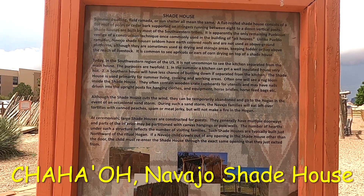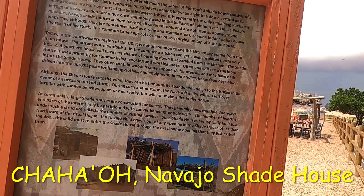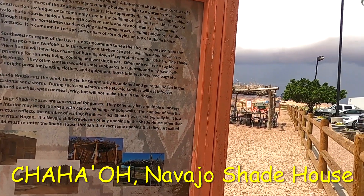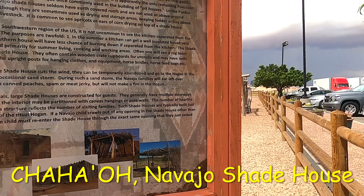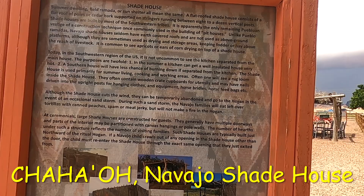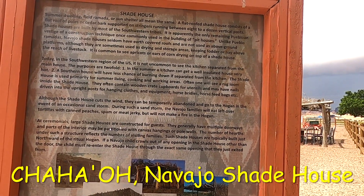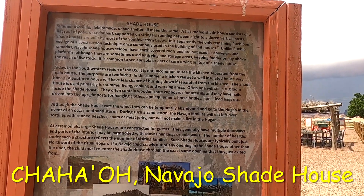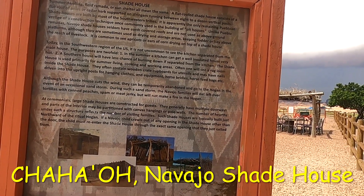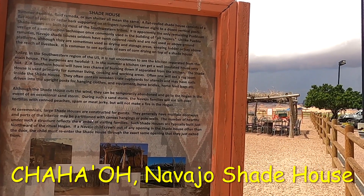Today in the southwestern U.S., it is not uncommon to see the kitchen separated from the main house. The purposes are twofold: one, in the summer a kitchen can make a well-insulated house very hot; two, a house will have less chance of burning down if separated from the kitchen. The shade house is used primarily for summer living, cooking, and working areas. Often one will see a rug loom inside the shade house.